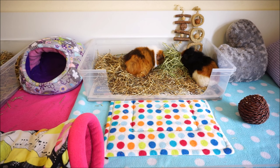Some examples of long haired guinea pigs include Peruvians, Texels, Merinos, Silkies, and Luncaras.